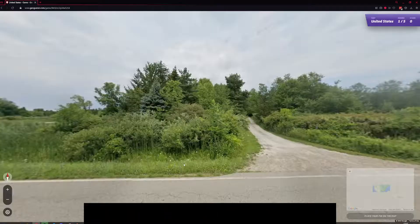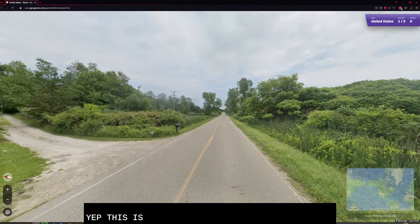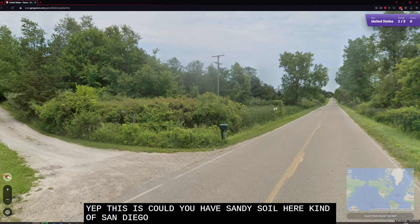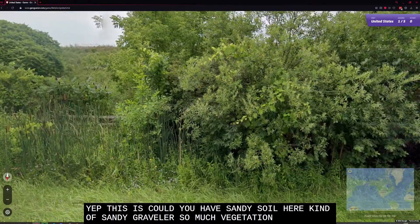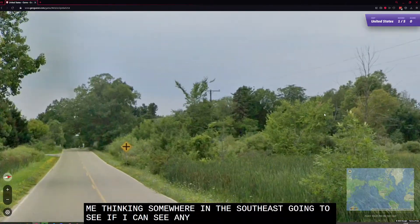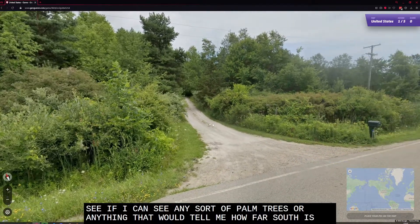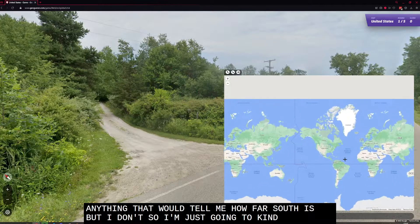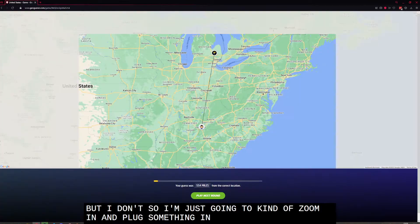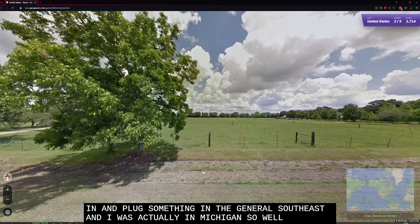One last round. We do have sandy soil here — kind of sandy and gravelly — but so much vegetation. This has me thinking somewhere in the southeast. I'm going to see if I can spot any palm trees or anything that would tell me how far south it is. I don't see any, so I'm just going to zoom in and plonk something in the general southeast. And I was actually in Michigan. Well, you win some, you lose some.